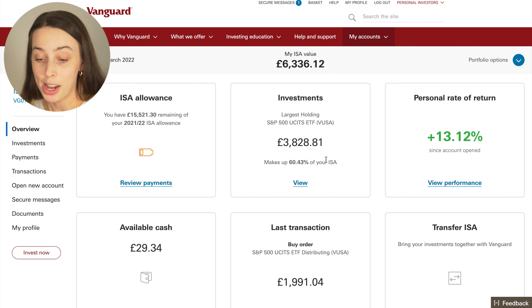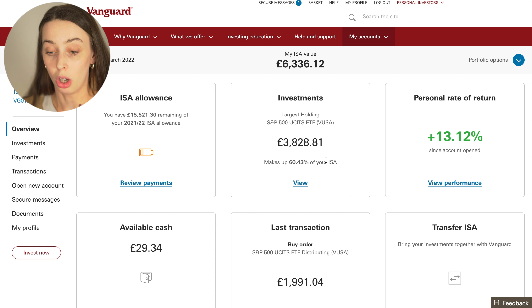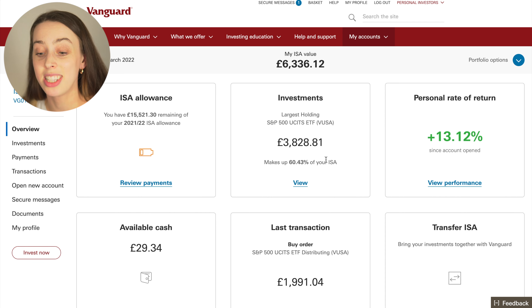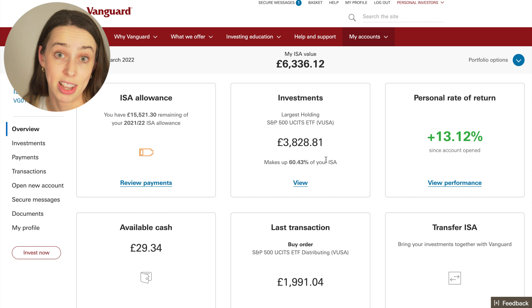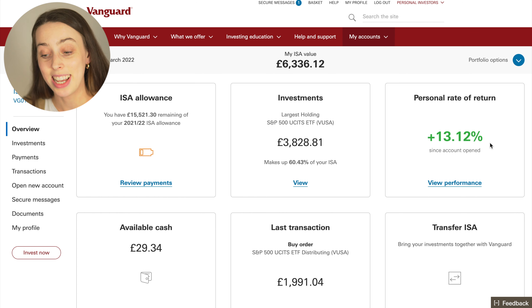My largest holding is the S&P 500 ETF, ticker symbol VUSA. A lot of investors absolutely love this fund and I am one of them. It makes up over half of my entire ISA — 60.43%. Some people may say that's not diversifying as much as maybe I should, but my argument would be that although they're US companies, they are global companies — I'm investing in massive global companies through the S&P 500. My personal rate of return is 13.12% since the account opened. Last month it was 8.66%.